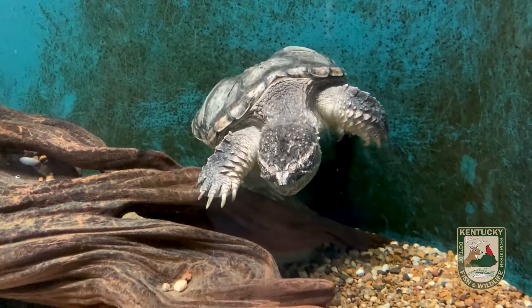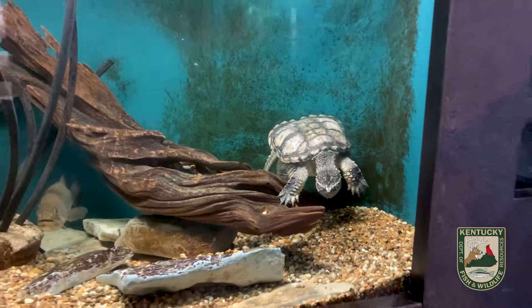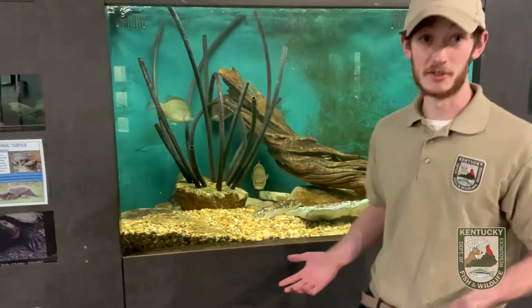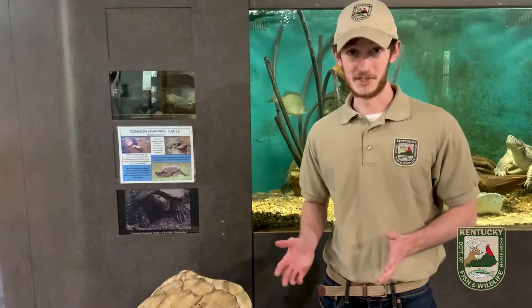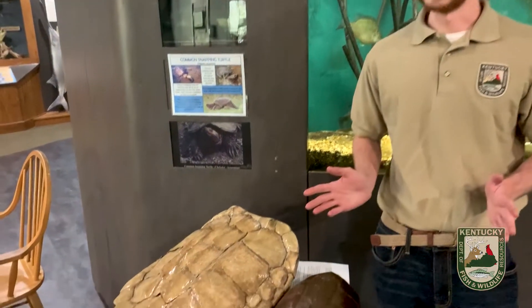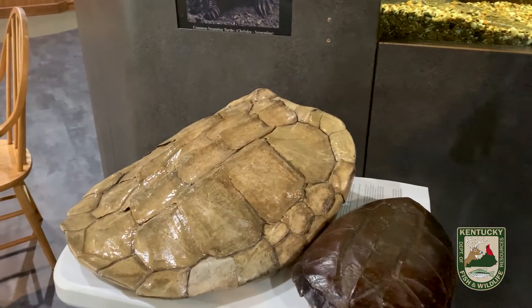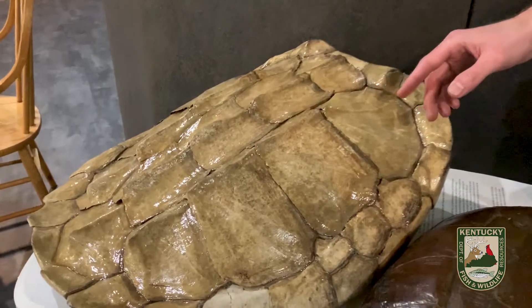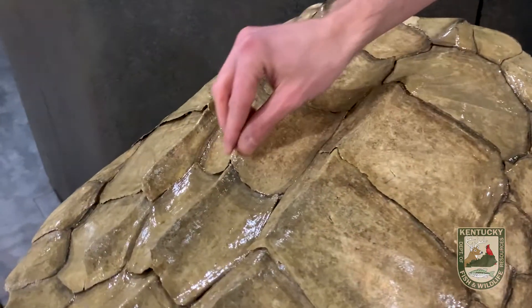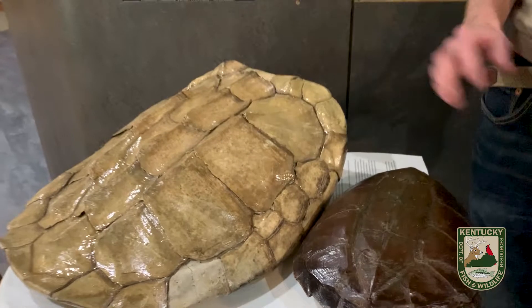One distinction I want to point out is between the common snapping turtle and the alligator snapping turtle. We have both here in Kentucky, but there are a couple of pretty big differences. One is that the alligator snapping turtle is extremely rare, while the common snapping turtle is pretty common. Another distinction is that the alligator snapping turtle has these large keels — large, pretty sharp ridges — on its shell, which the common snapping turtle does not have.